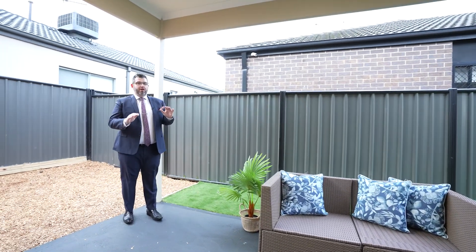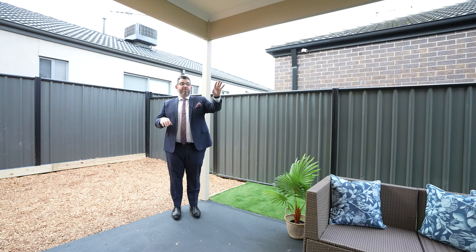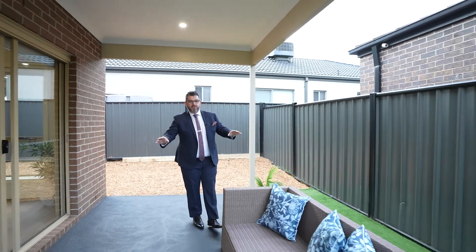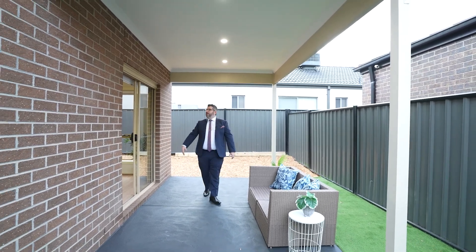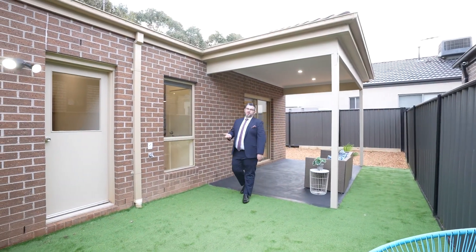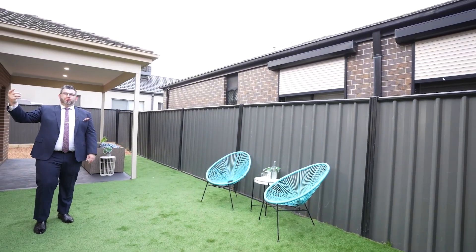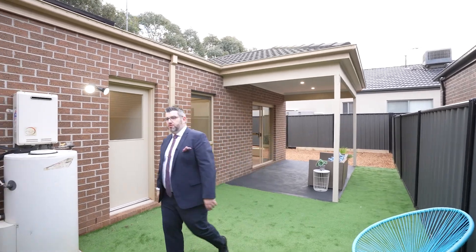Through to your very low-maintenance backyard — there is not an ounce of grass to cut. It's fake grass, newly laid. You've got a nice covered outdoor entertaining zone where you could easily add cafe blinds on either side to extend your living zone. It's a great little green area for families with kids or dogs. We've set it up as a nice little sitting zone. New LED lights are outside as well.